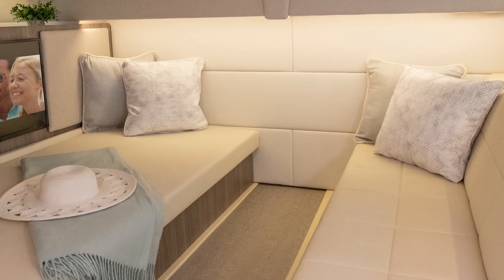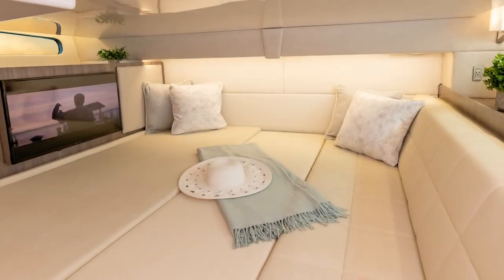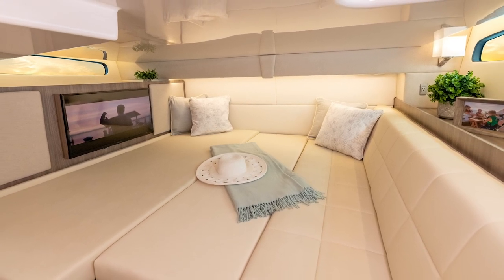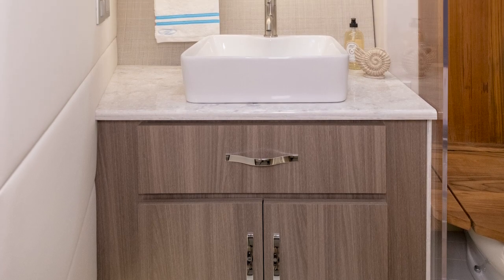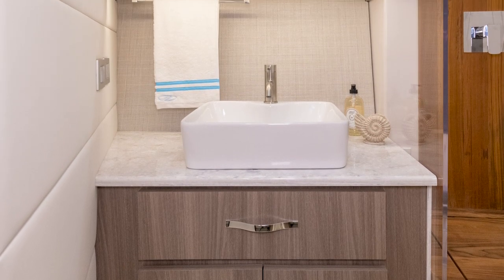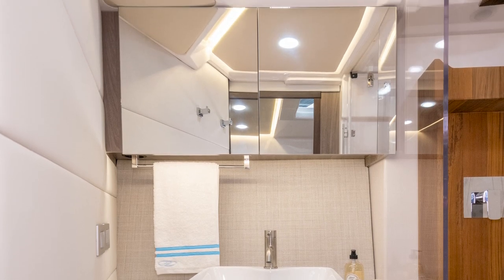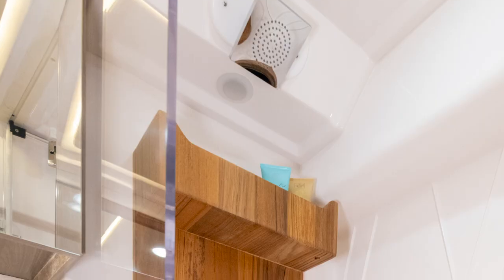Venture into the aft cabin and relax on the convertible face-to-face seating that easily transforms into a sprawling queen bed for a perfect night's sleep. You will feel the luxury and spa-like qualities in the head of the 36XO and 36 Grand Coupe, from the porcelain sink complete with double mirrors and storage to the separated teak-lined walk-in shower.